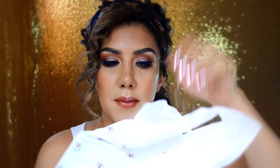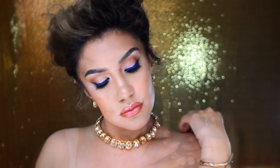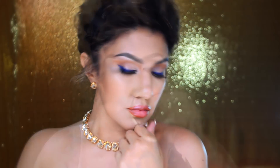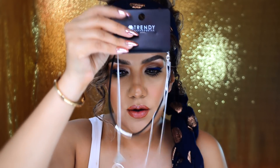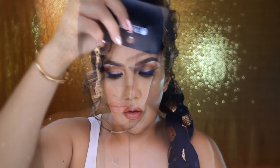Dentro de la bolsita también viene este collar, es un juego de collar y aretes. Esto me gusta así como para un vestido negro o blanco y un maquillaje muy casual, muy neutral. Viene una pulsera que se adapta al tamaño de tu muñeca y a mí me encantan. Vienen también unos collarcitos que son en color plata y este que es en color oro.